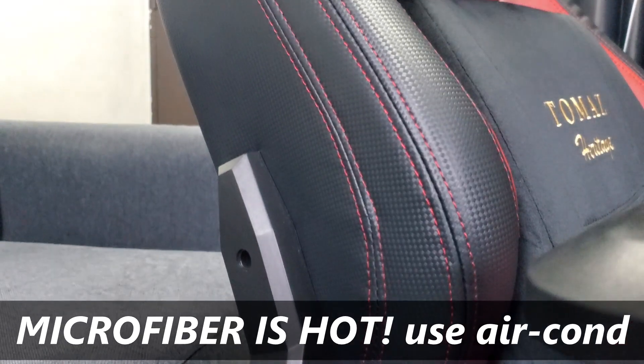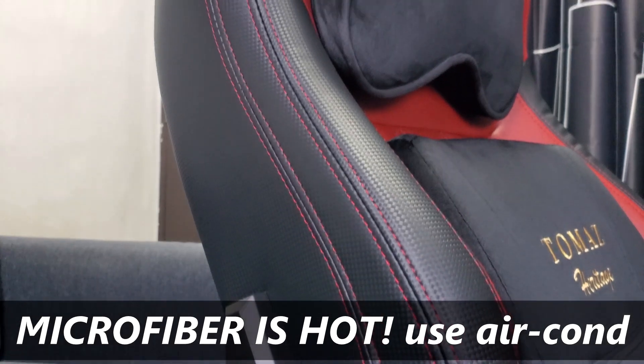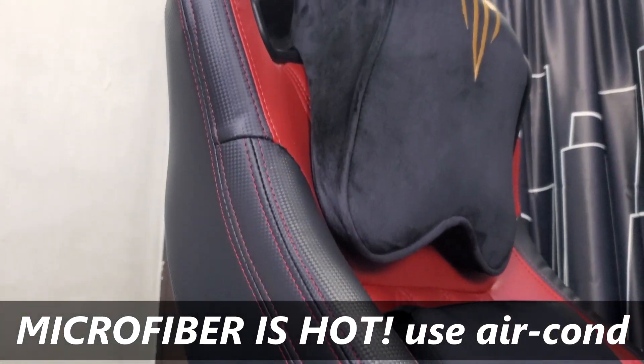Regarding the microfiber material, it's highly suggested that you use an air conditioner or a very powerful fan that can blow away the heat from your body, because if not, your back will easily sweat. That is what is happening to me right now — I'm using a small fan and I might need to consider upgrading my room to use an air conditioner in the future.